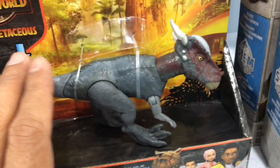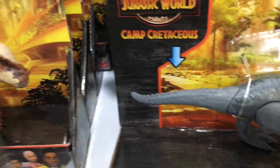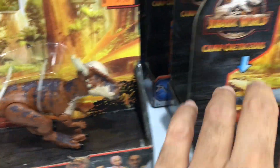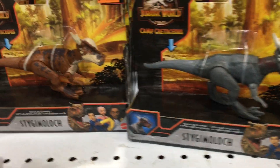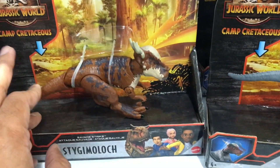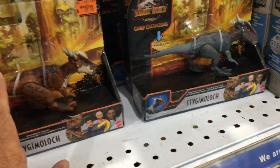We also have the Stiggy Moloch from the previous wave still on shelves — look at that, we've got them both side by side. This must be pretty slow to move since the last one came out a while back. But if you didn't get the original, you now have the chance to choose between the colour scheme of your choice, so that's not too bad.